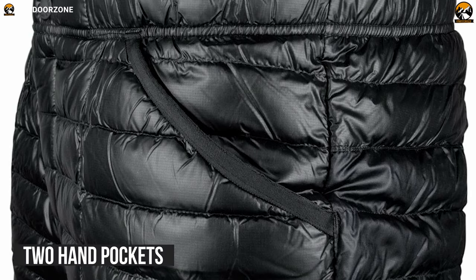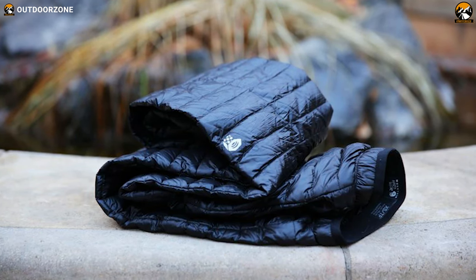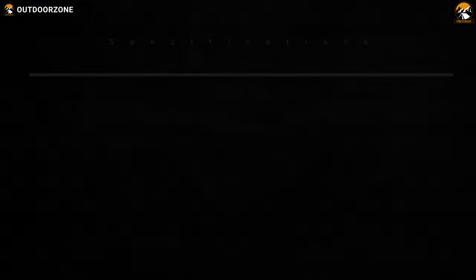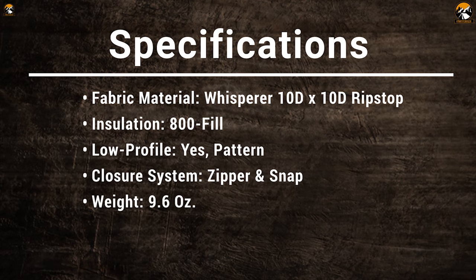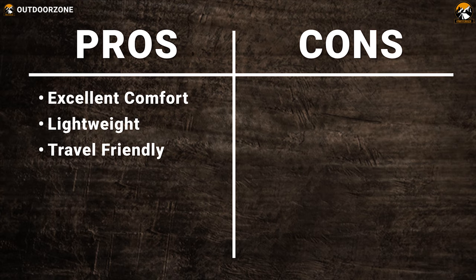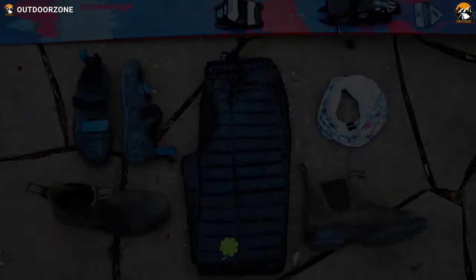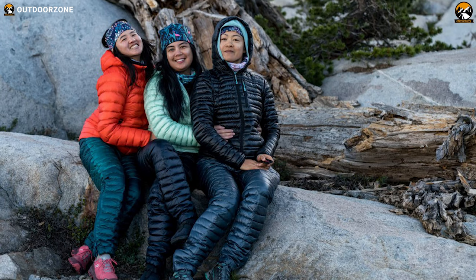It has two hem pockets which will enable easy and safe storage of your belongings, so you can keep your trail snacks within reach. When you're done wearing this pant, it compresses to a packable size with a handy stuff sack for super-compact carry. If you're up for a backpacking trip and every gram matters to you, then the Mountain Hardwear Ghost Whisperer Down Pants is the right option for your next winter adventure.